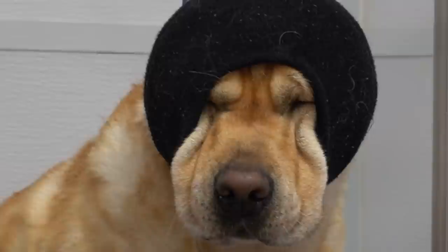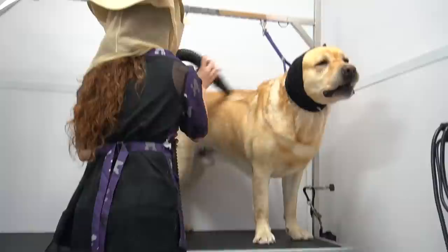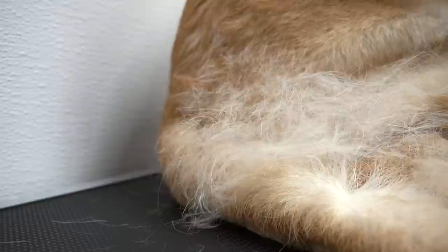And after my failed towel dry, I blow-dry him with the high-velocity dryer. And you're welcome for his adorable smushed face close-up. Contrary to what I was told about his previous grooming session, Thor is being a very good boy. Once I have completed drying his body, I take off the happy hoodie and I stand back to dry his face.